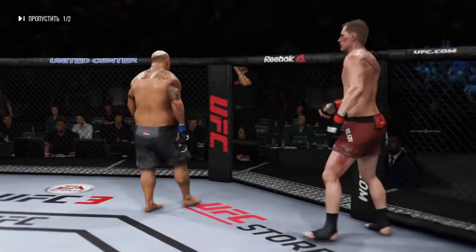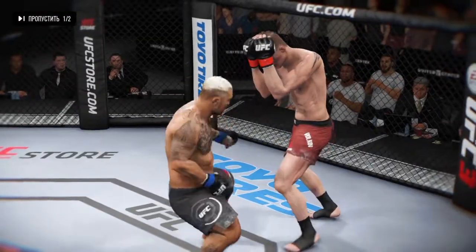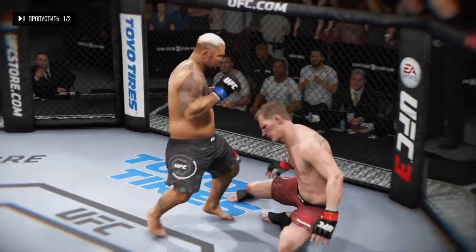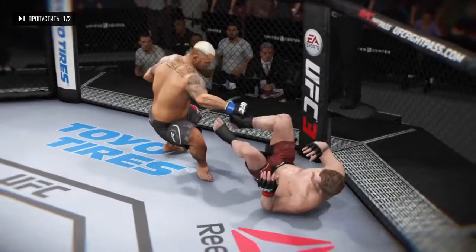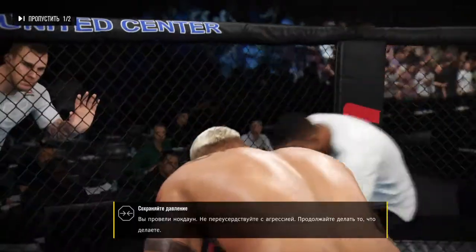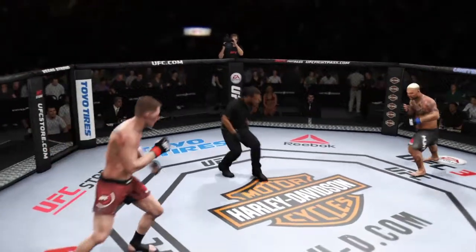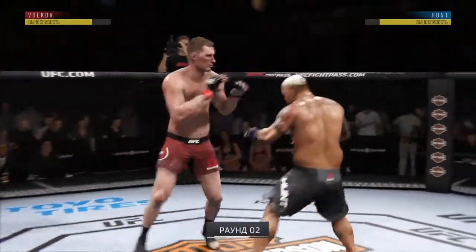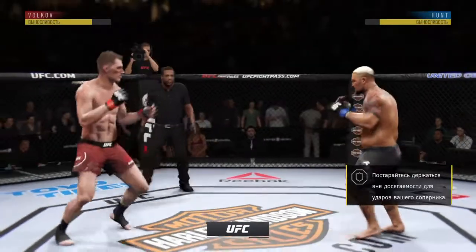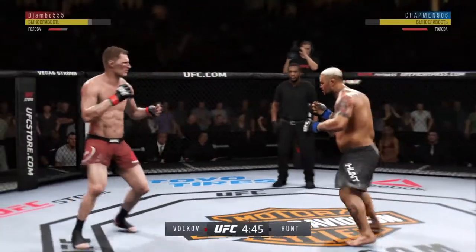The horn sounds for the end of round one. Some damage done there with the two knockdowns — a big, big round from Hunt, two huge knockdowns. Very, very dominant round. All right, you ready to fight? Ready. Round two. That last round was an all-out brawl. If they continue like that in this round, someone's getting knocked out.